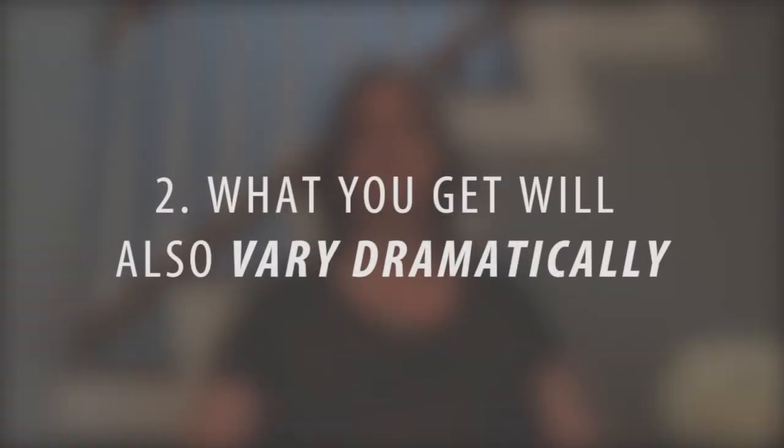What you get is also going to vary dramatically. You can buy a home in a managed community that has a guard shack, a clubhouse, and a pool, or you can buy a condo in a building that maybe has no amenities other than a washer and dryer and just the exterior maintenance. So you want to find out what is included and how is it going to affect your finances. Line up all the fees, figure out what they are, and really have a solid understanding of them before you purchase.